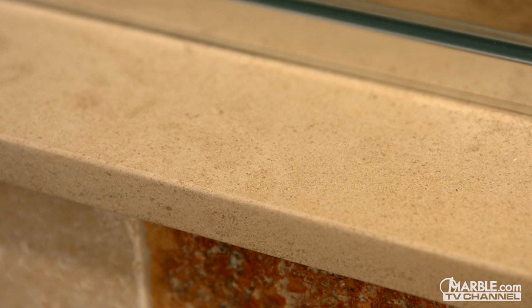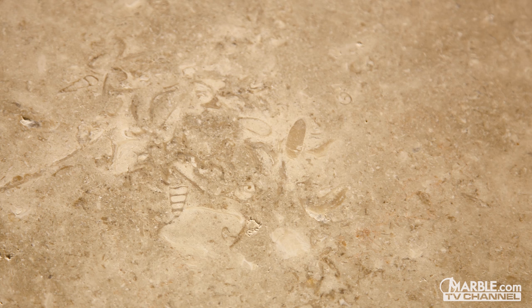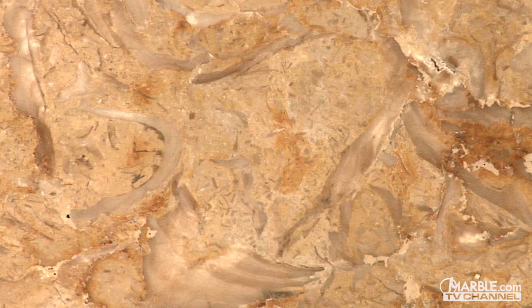Limestone provides a tranquil, beachy vibe, which makes it perfect for hot tub surrounds. Since it's primarily created from the fossils of ancient sea life, using limestone for a hot tub surround is like transporting your area of relaxation to the shores of the tropics.